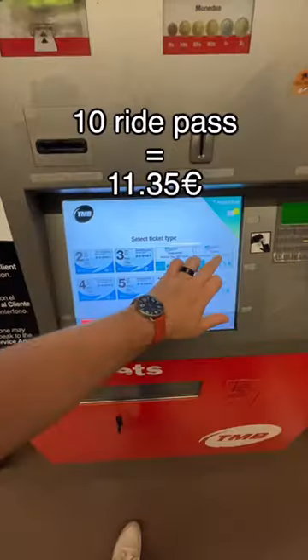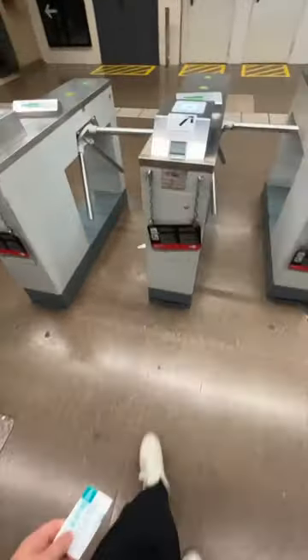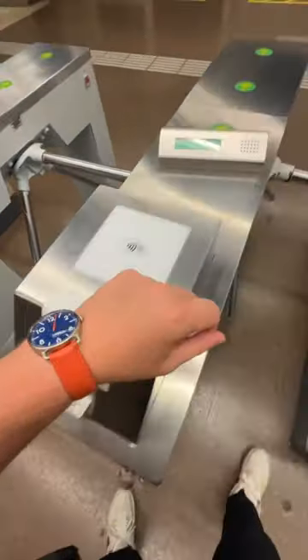Let's get ourselves some tickets here. A 10-ride pass will set you back about €11.35. There's options for English, Spanish, and a number of different languages on these. Put it in the machine — super easy. And you grab your ticket out on the other side.